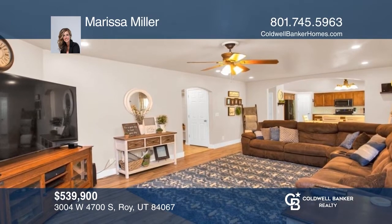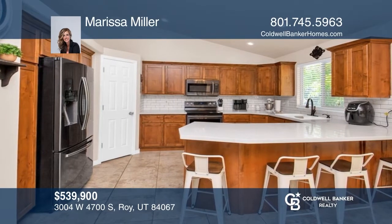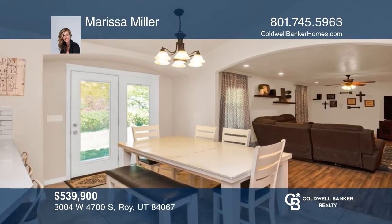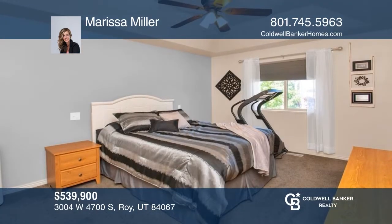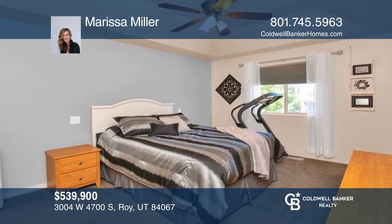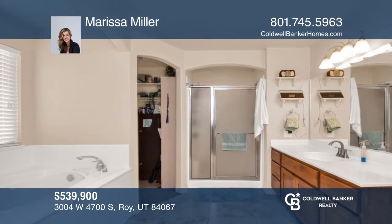This south facing clean Roy home offers five bedrooms and three and one half baths. This fully finished home includes a large kitchen and an additional kitchenette in the basement. Additional features include a covered patio in the backyard, a fully fenced yard, a two car garage, and RV parking. Come see it in person with Marissa Miller.